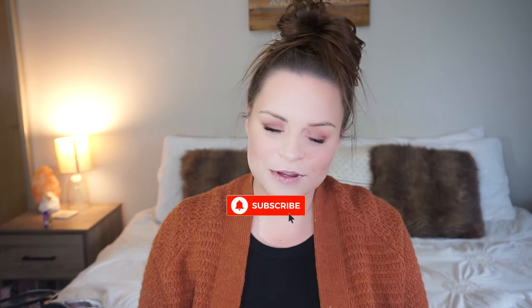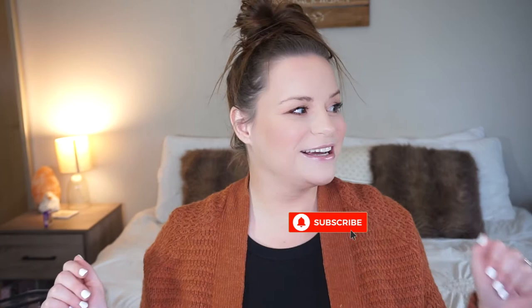Hey everybody, welcome back to my channel. Today's video I'm going to be sharing with you my September monthly favorites. And just like with every other favorites video — where did the month go? But I'm so glad that it is finally fall. Today is like the first day that it's officially really truly felt like fall. It is pretty chilly outside, super windy, super cloudy, and I love it.